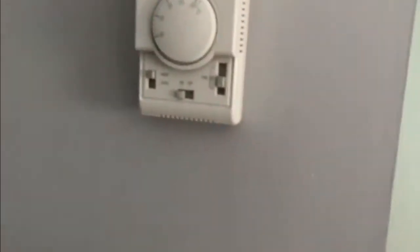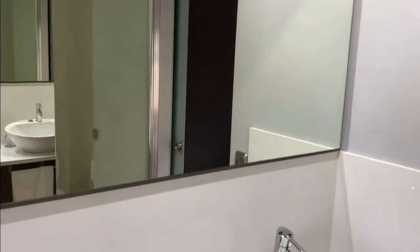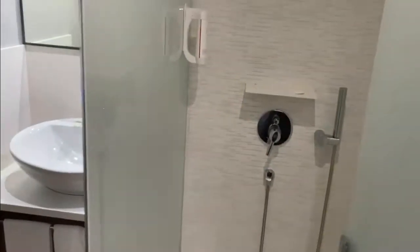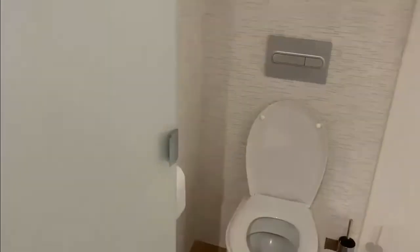Now let's go into the bathroom area. This is the bathroom door. You can go to the bathroom from both sides — this is one door, and there's another door from the living room, so you can access it from both sides. There are toiletries, a sink, the bathroom with an amazing rain-type shower, and the toilet.